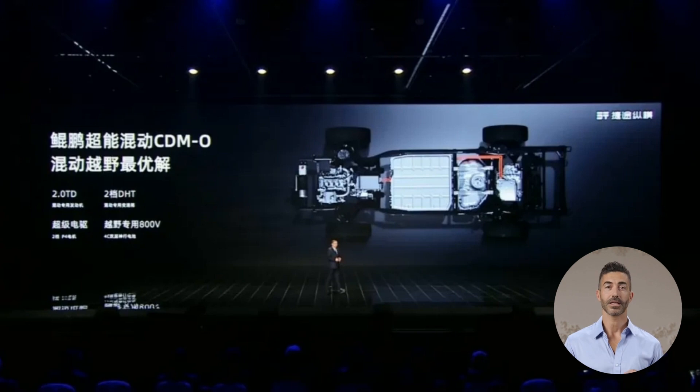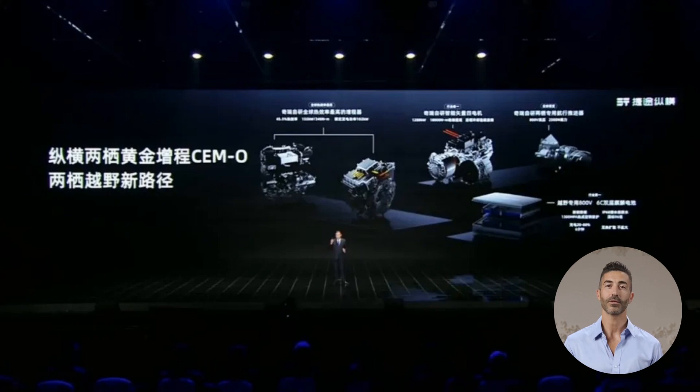At the heart of the Zongheng architecture is the Kunpeng Super Hybrid CDMO system, featuring a dedicated 2.0 TD hybrid engine with a thermal efficiency of 45.5% and a 2-speed DHT, achieving an optimal balance between performance and efficiency. The Zongheng Amphibious Golden Range Extended CEMO system includes an 800V marine propulsion unit enabling amphibious capabilities. Equipped with Vector 4 motors, it delivers an impressive 18,000 NM of wheel torque, ensuring robust performance for all travel scenarios.